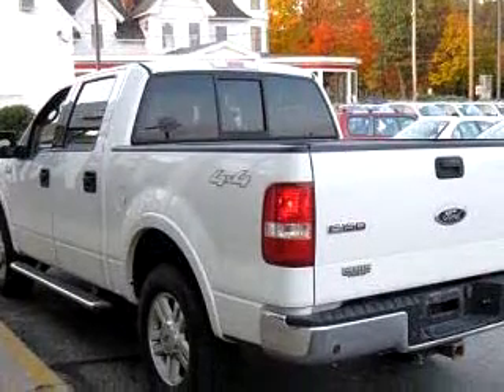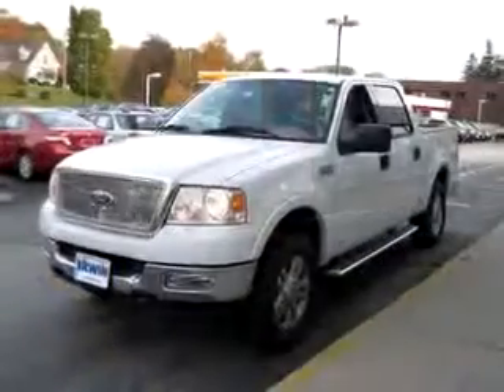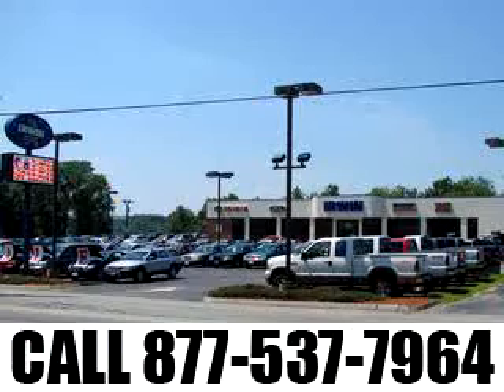And much more. Get where you need to go, enjoy the drive, and have peace of mind in this '04 Ford F-150 Lariat Crew 4x4. See us at Irwin Toyota, Ford Lincoln Mercury today. We go out of our way to deliver a hassle-free and superior purchasing experience. Call us at 1-877-537-7964.